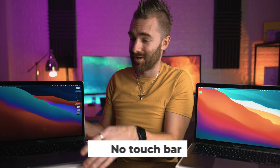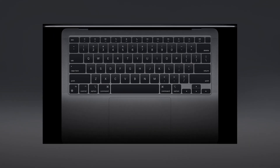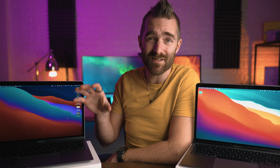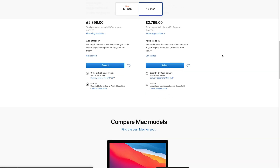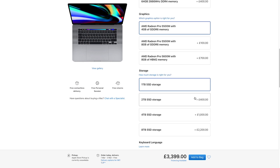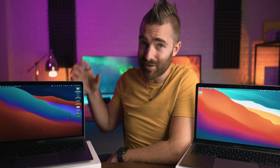Number four: no touch bar. Love it or hate it — I've had the touch bar on my 16-inch Pro for a few years, and it's really refreshing to go back to actual physical buttons to change volume and screen brightness. I don't miss the touch bar at all. And number five is price. For the amount of processing power and speed, this thing is so cheap compared to the similar performance you'd pay thousands more to get from a 16-inch MacBook Pro. All of us hoped the MacBook Air would one day become a powerful, affordable machine — and now you're paying a good price for a really, really good machine.